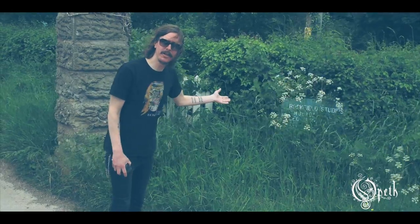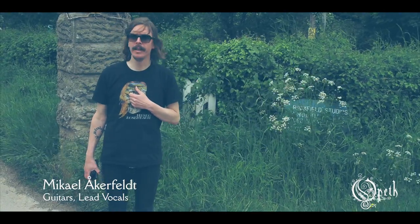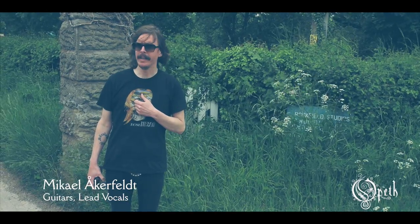Welcome to Rockfield Studios. I'm Michael from Copeland and we're here currently recording our 12th album, I think it is.